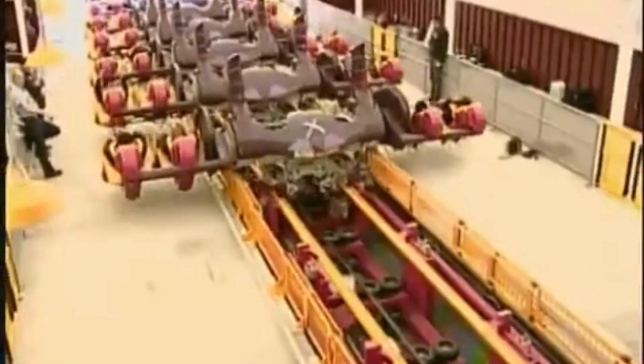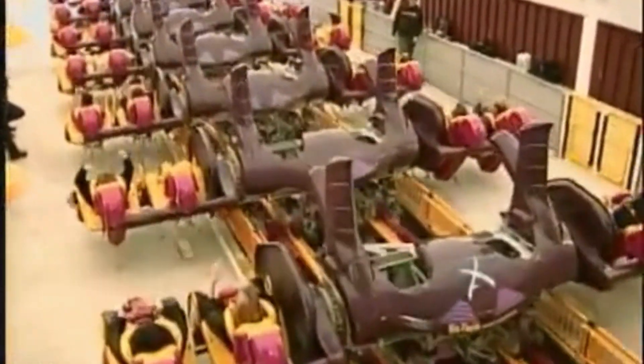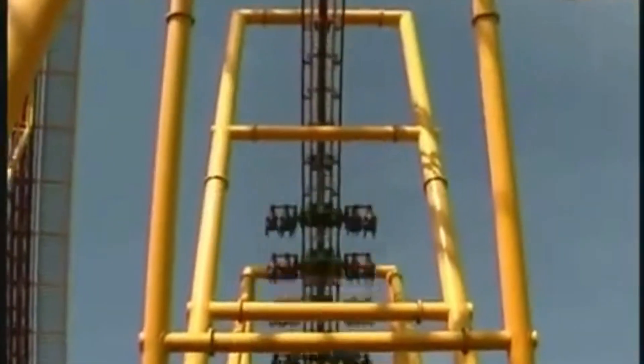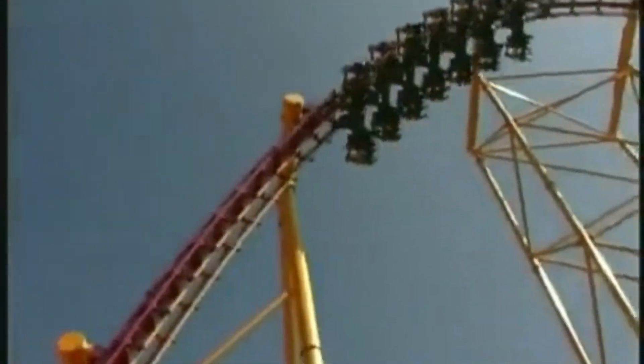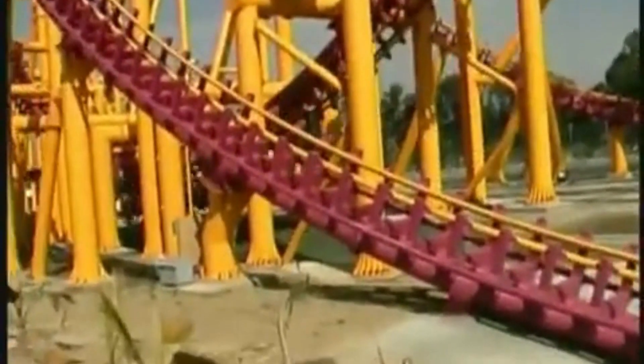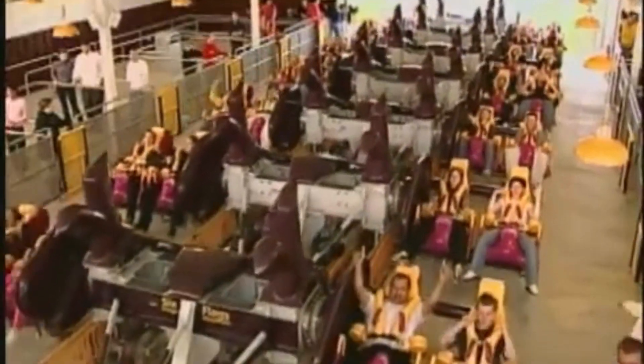Construction of X began in 2000 and took about a year and a half to complete. The coaster's track and supports were assembled on site, with the tallest section of the ride standing at over 200 feet tall. The coaster's unique fourth-dimension trains were also built on site, with a total of four trains used to operate the ride. After the ride was constructed, it underwent extensive testing and safety inspections before it was cleared to open to the public in January 2002.